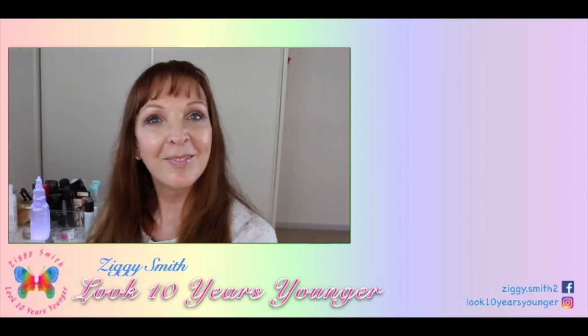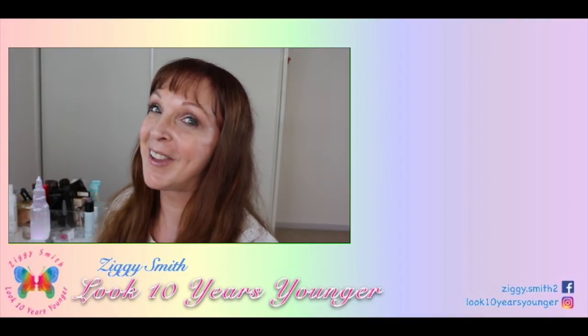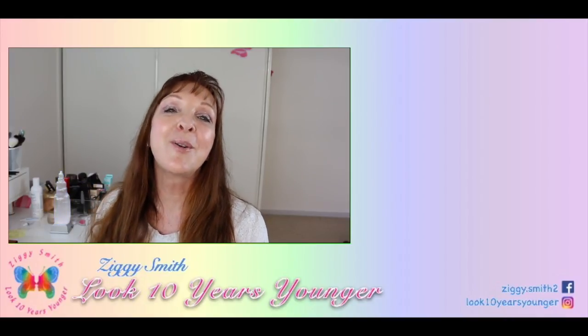That was another video from me to you — I look forward to seeing you in my next video. Until then, please subscribe and join the Look 10 Years Younger team. You'll find the subscribe button down there and when you click it, it magically changes. Click the little bell button to select notifications from this channel and every time I upload a video it'll be first in your subscription feed. I upload every Monday and every Thursday, so let's stay in touch. Bye from me!